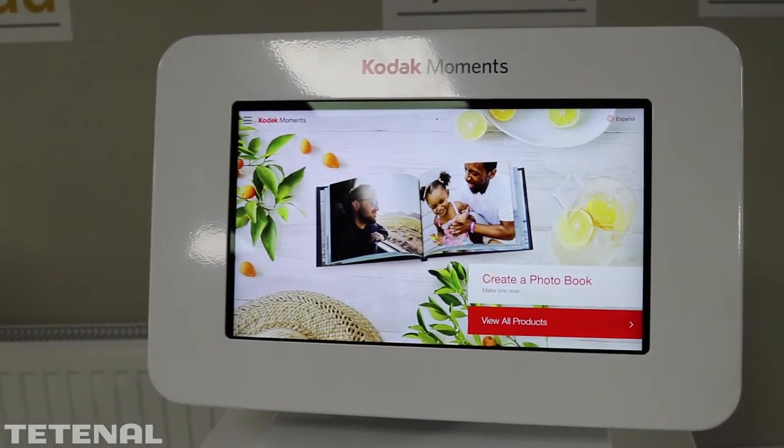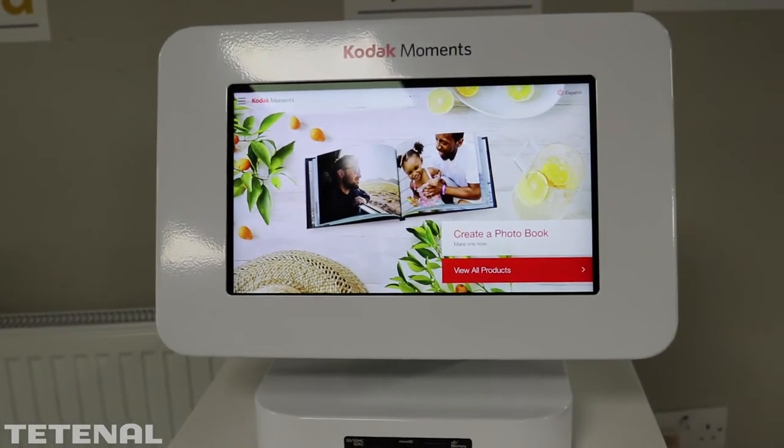It has all the functionality of the bigger units, just a smaller screen — ideal for compact retail locations including pharmacy, convenience, news, retail, and small photographic stores.